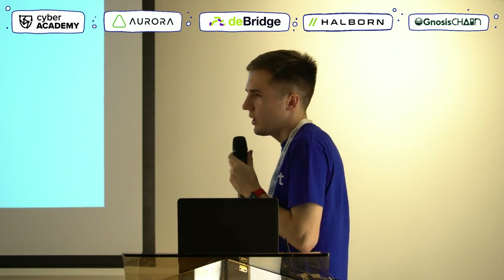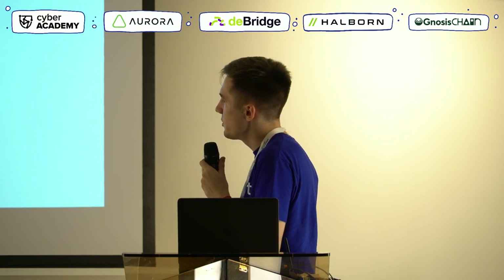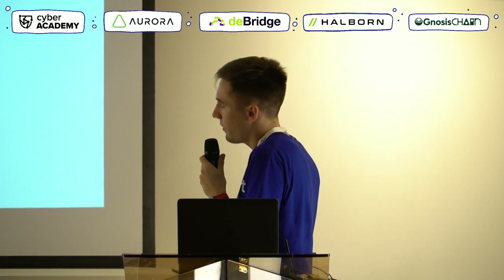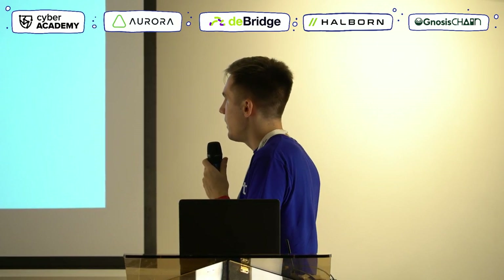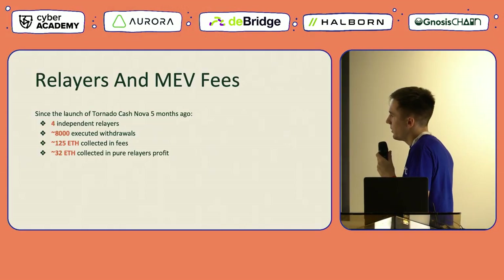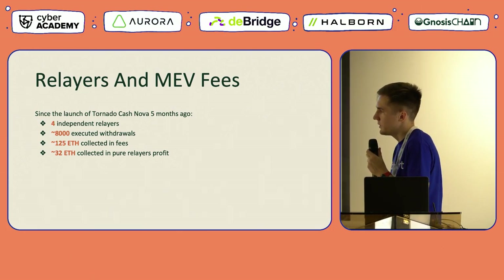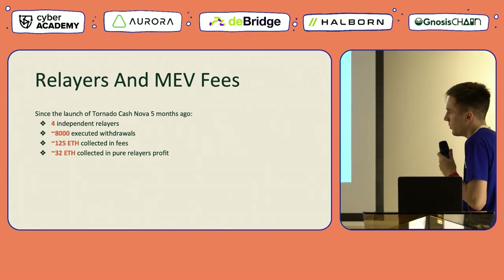Looking at specific numbers from Gnosis Chain Omnibridge with this integration: since it launched five months ago, four independent relayers have been operating on these types of bundles. They have already processed around 8,000 withdrawals from Tornado Cash Nova, collecting a total of 125 ETH in fees. Of that, 32 ETH were collected as pure relayer profit — which is a nice number.